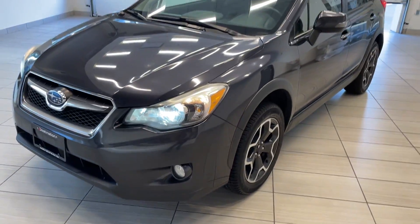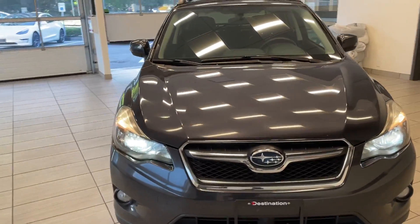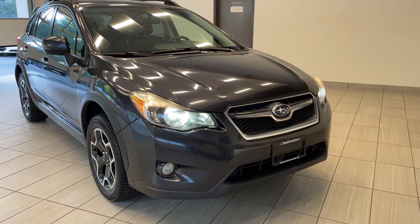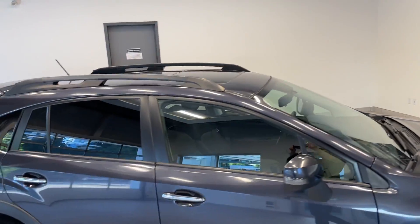Check out our 2014 Subaru Crosstrek. This Crosstrek comes in great and looks terrific — it's in very, very good shape. Got the nice bright headlights there, fog lights down below, large two-tone alloy wheels, as well as the sunroof up on top.